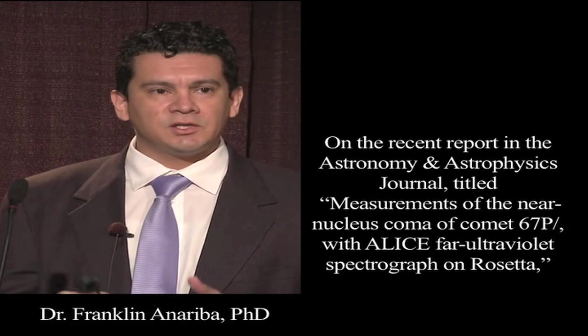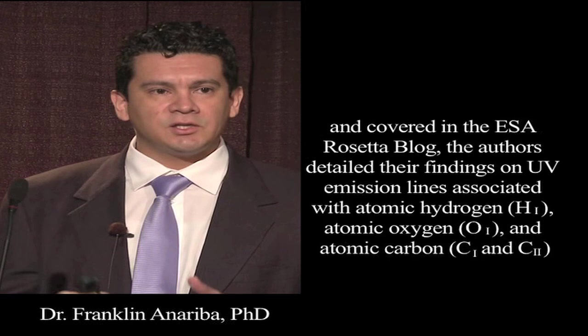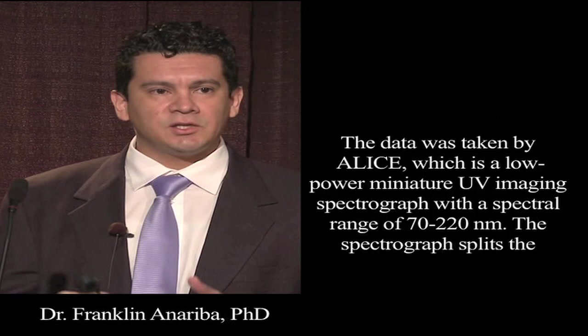On the recent report in the Astronomy and Astrophysics Journal titled 'Measurements of the Near-Nucleus Coma of Comet 67P with the ALICE Far-Ultraviolet Spectrograph on Rosetta,' and covered in the European Space Agency's Rosetta blog, he also detailed the findings on UV emission lines associated with atomic hydrogen, atomic oxygen, and atomic carbon. The data was taken by ALICE, which is a low-powered miniature UV imaging spectrograph with a spectral range of 70 to about 220 nanometers.